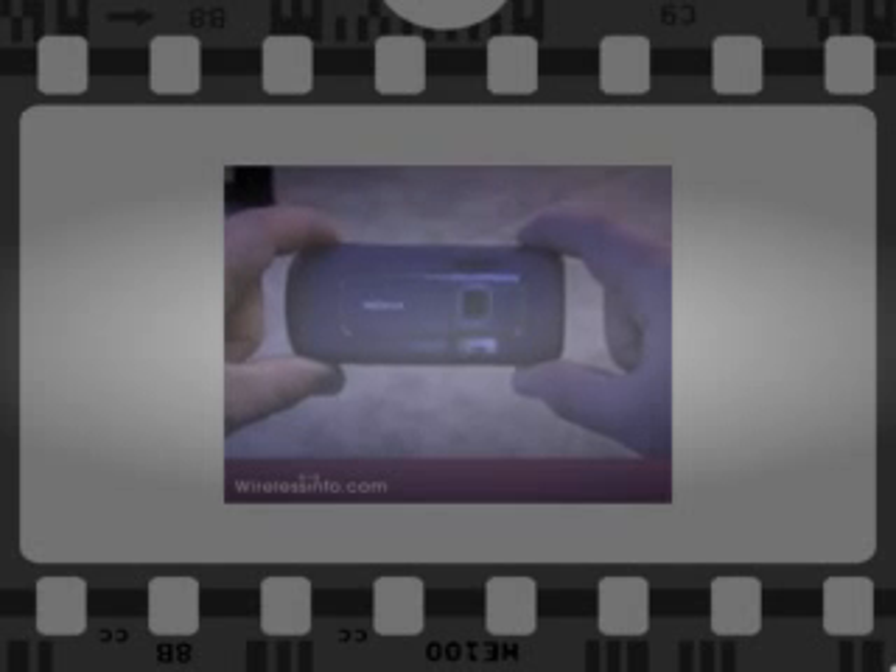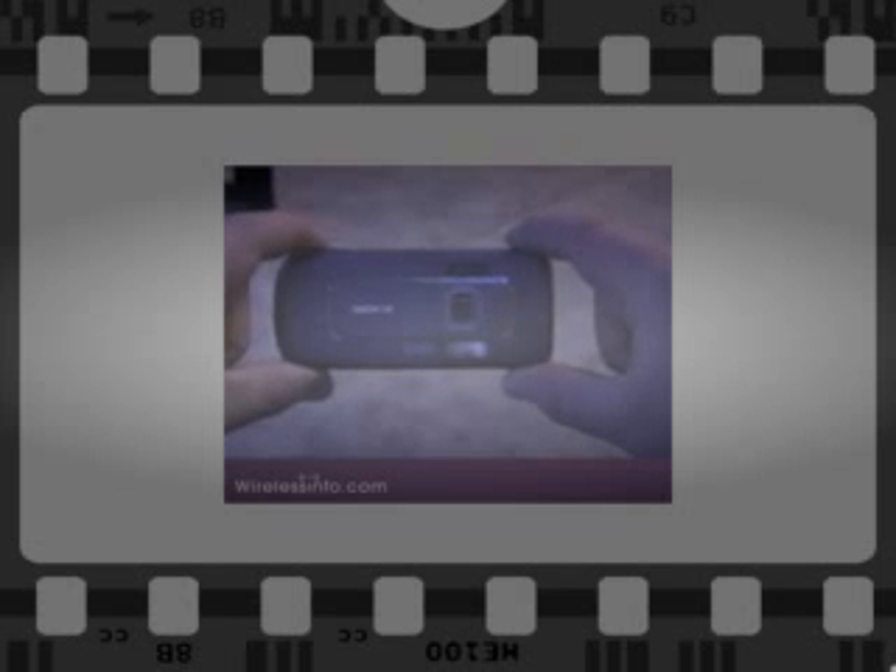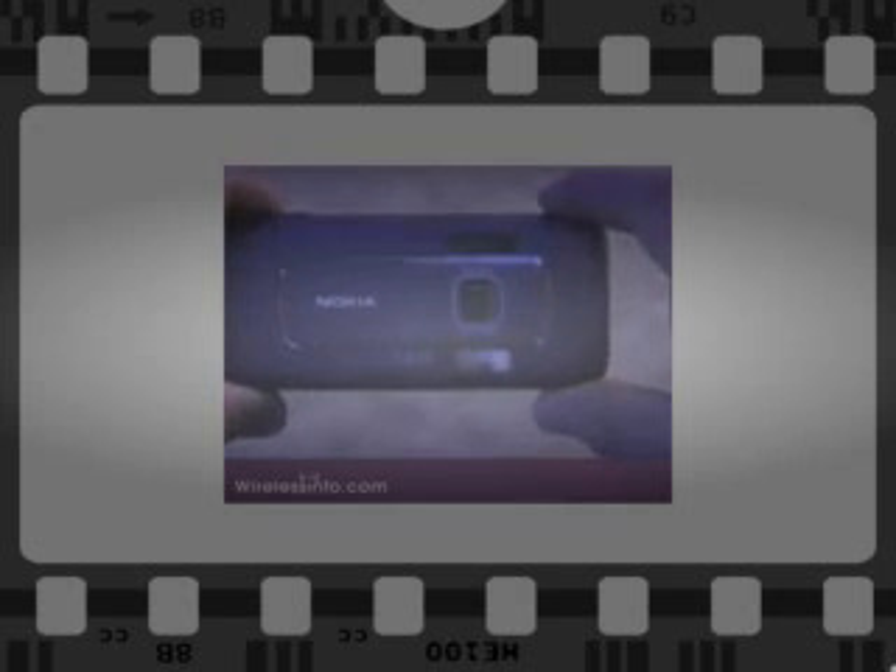By far, however, the most interesting feature is the 5.0 megapixel lens it has on back. This is an autofocus lens by Carl Zeiss, and it also has a xenon flash, which is leagues better than the typical LED flash you'll find on most cell phones these days.